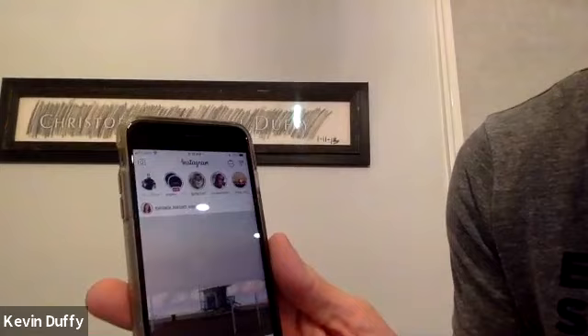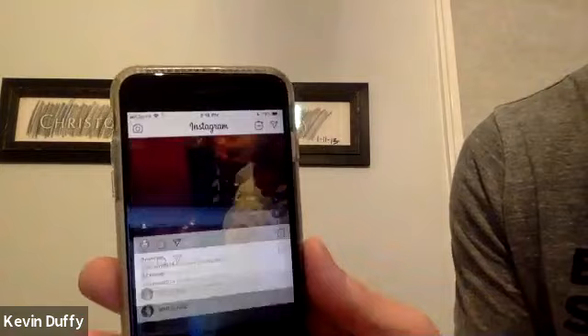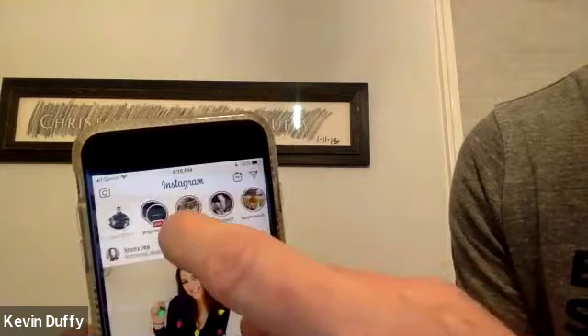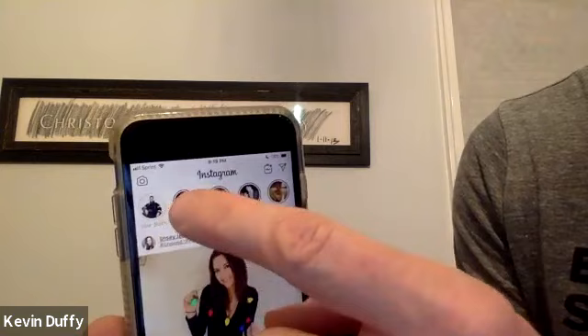Kevin Duffy here. We're going to give you a quick tutorial on Instagram and how I use the story feature to build my business with the 30 Days to Healthy Living. I'm going to open up the Instagram app. This is my homepage — this is your feed, like the highlights of your week or month. We're going to dive into the story part, which is at the top and slides left and right. The algorithm shows you who you follow and interact with the most.